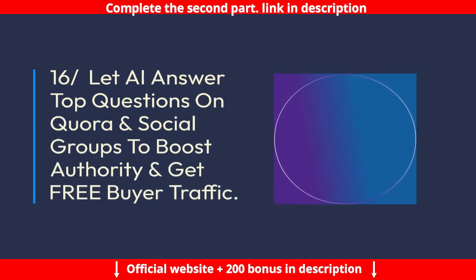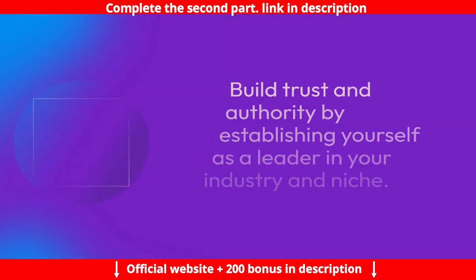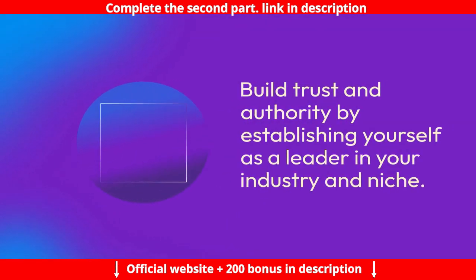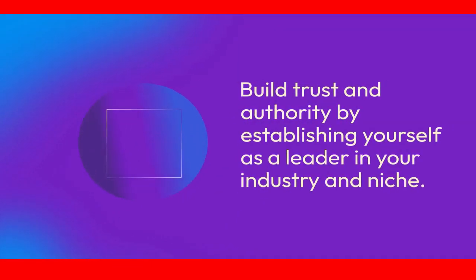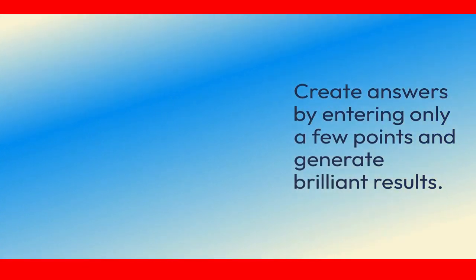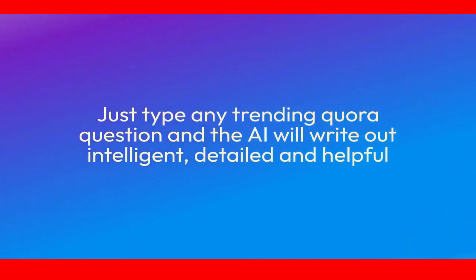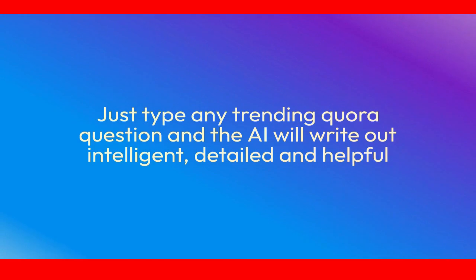Feature 16: Let AI answer top questions on Quora and social groups to boost authority and get free buyer traffic. Build trust and authority by establishing yourself as a leader in your industry and niche. Create answers by entering only a few points and generate brilliant results — just type any trending Quora question and the AI will write out intelligent, detailed, and helpful answers.